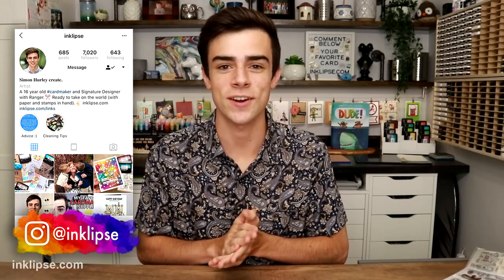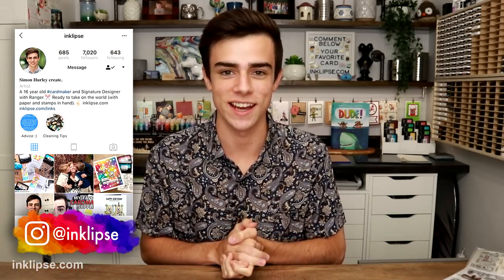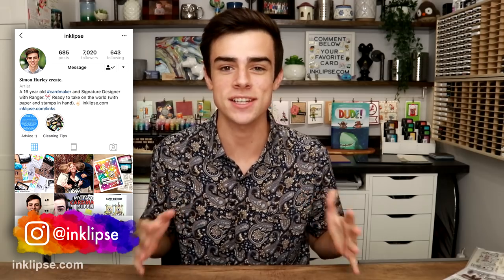Hey dudes and dudettes! It's Simon Hurley and welcome to another video! I am so excited and ready for this one. Today, I'm going to DM some of my favorite card makers and see what their response is to help finish off and choose the supplies and techniques for my cards. I thought this was such a fun idea — it's been a trend going around YouTube in the beauty industry and I wanted to bring it to our awesome card making industry.